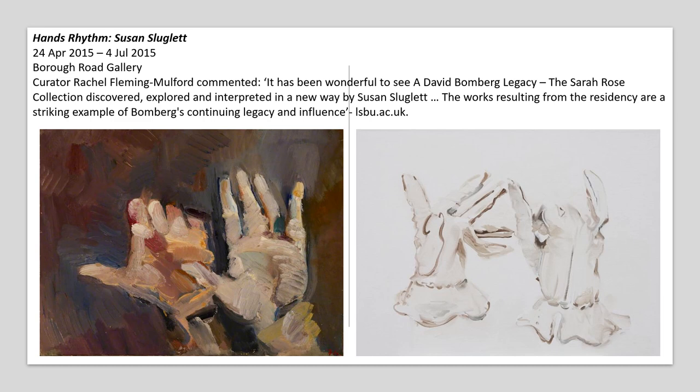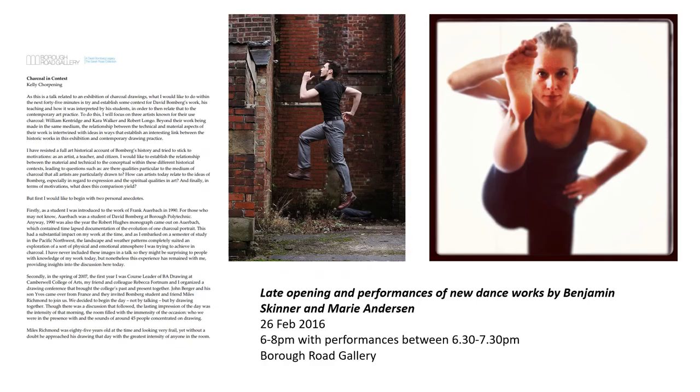Sluglett's residency subsequently spawned further lines of flight in the form of an art writing commission and a dance performance coincident with and in response to 'the elemental force of charcoal,' which opened at the Borough Road Gallery in October 2015. As a result, artist and Camberwell BA drawing course leader Kelly Chawpening presented a paper relating Bomberg's charcoal drawings to those of contemporary practitioners William Kentridge, Cara Walker and Robert Longo, while dance performances by Siobhan Davies Dance, Trinity Laban, and independent dance MA students Benjamin Skinner and Marie Anderson explored the natural affinity between drawing and dance through improvisation and investigations into the boundary between performance and art.